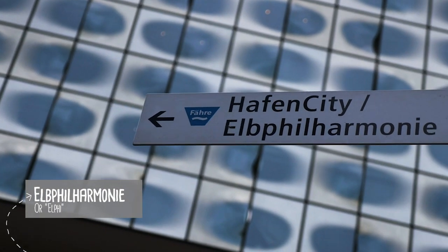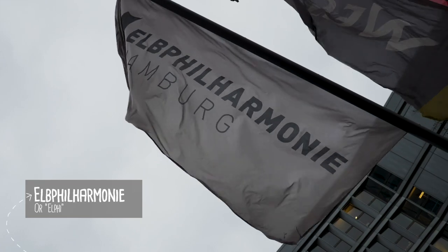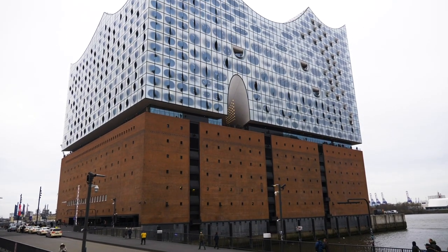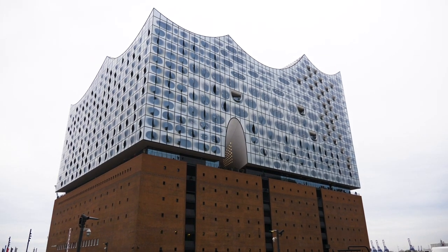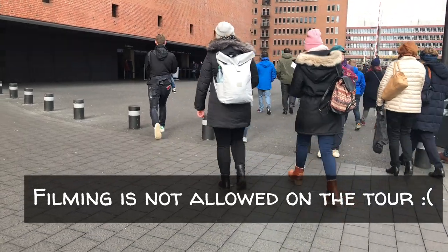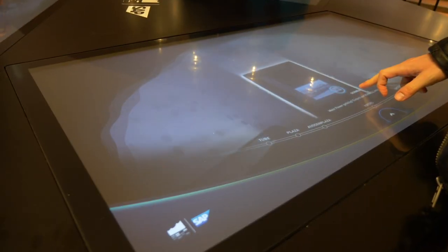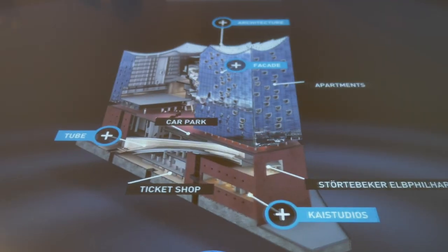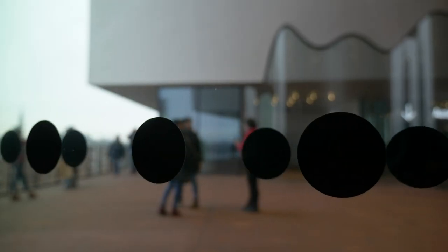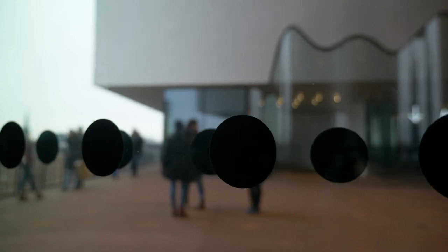And still on the music theme, why not see one of the world's most acoustically advanced concert halls — the Elbphilharmonie, or Elphi for short. The wave-inspired shape of the building is striking from outside and continues to delight visitors inside. I recommend buying a ticket for the tour of the Elphi, or the second option is to enjoy a virtual tour on one of the machines in the lobby.